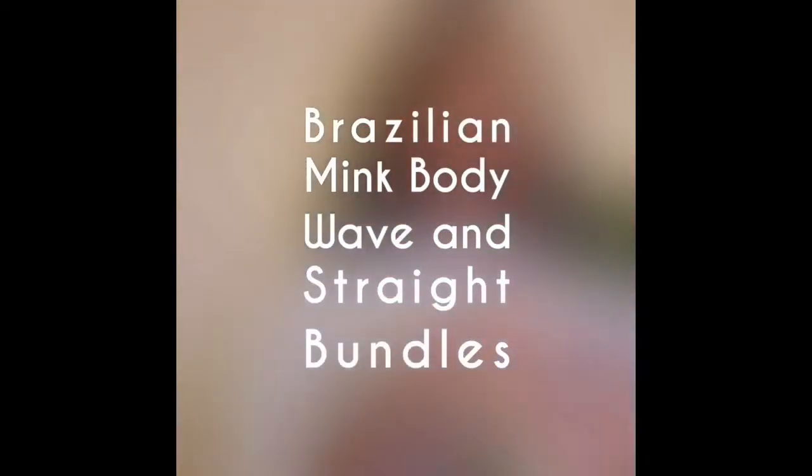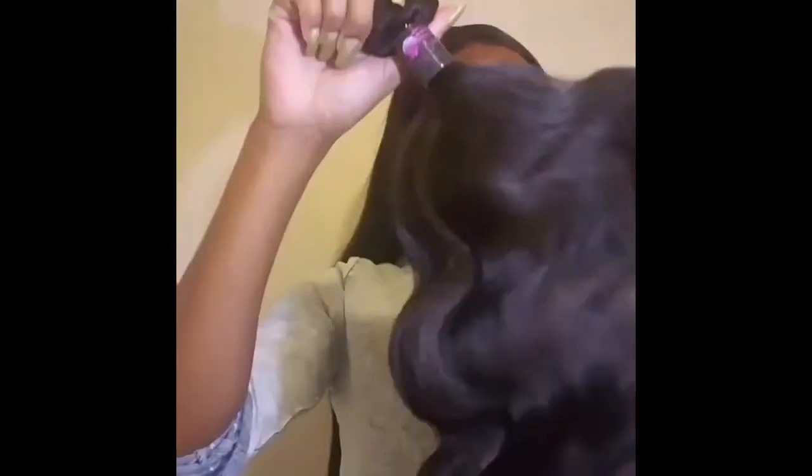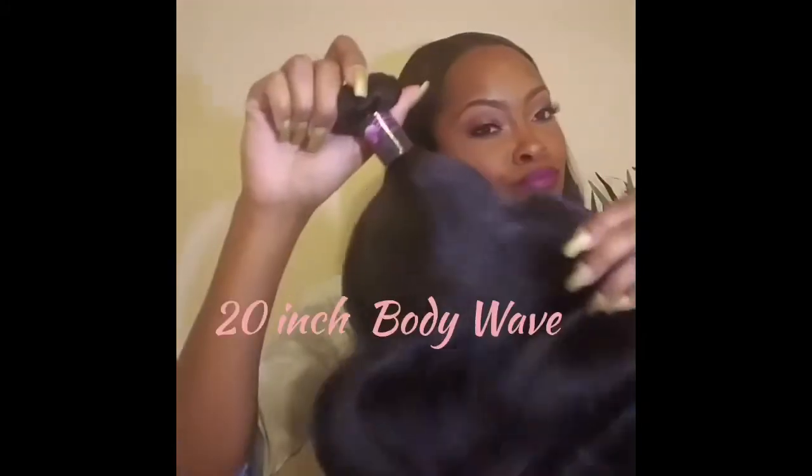Hey guys, welcome back to Training Topic Hair Boutique. I'm going to show you a brief overview of our Brazilian mink and Brazilian straight bundles we got in. This is a 20 inch — it is beautiful guys, this hair is super soft and the ends are immaculate.